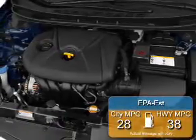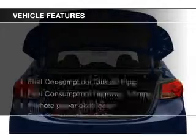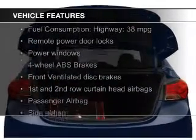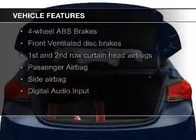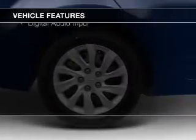Great fuel efficiency saves you money by requiring fewer trips to the gas station. The features include a power sunroof, leather seats, heated seats, Bluetooth connectivity, Sirius XM satellite radio, digital audio input, and auxiliary input.